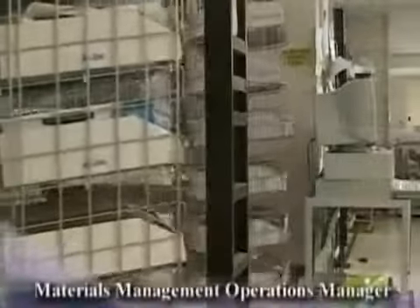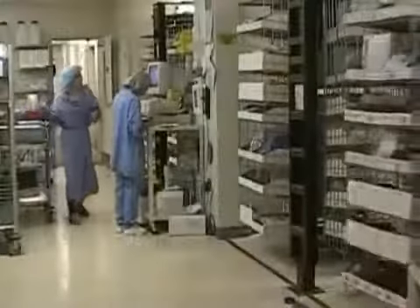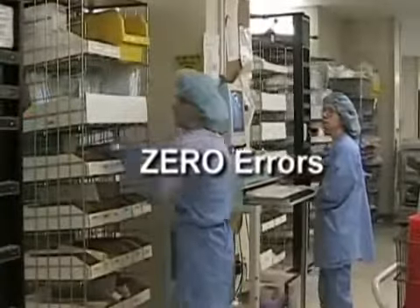The Supply Processing and Dispatch Department's manual picking system would average 36 errors per month. Today, the carousel system has helped us hit zero errors.